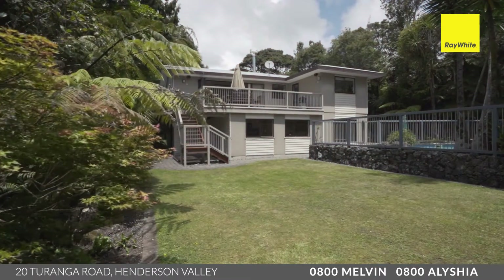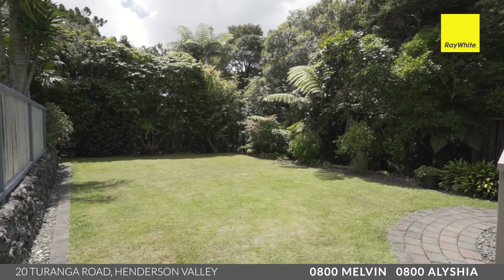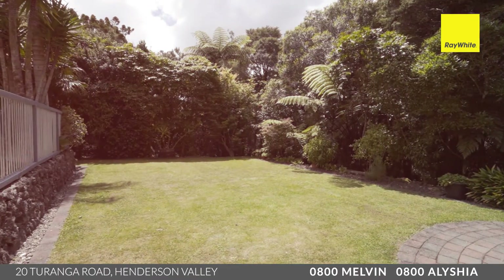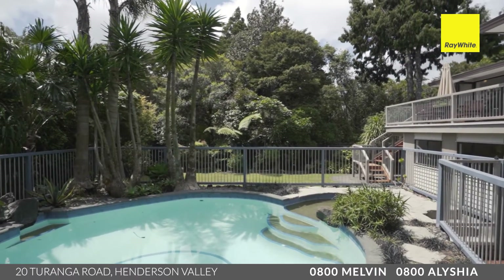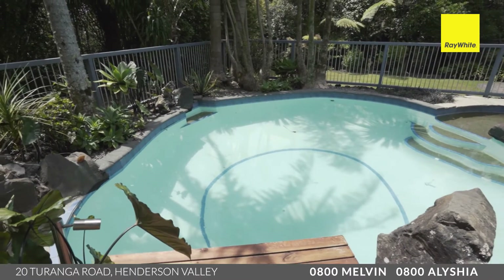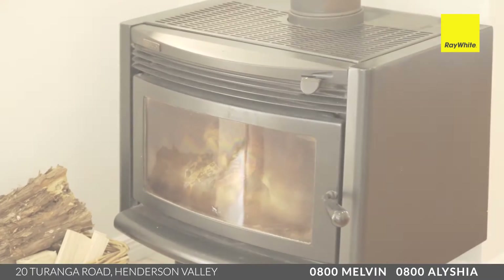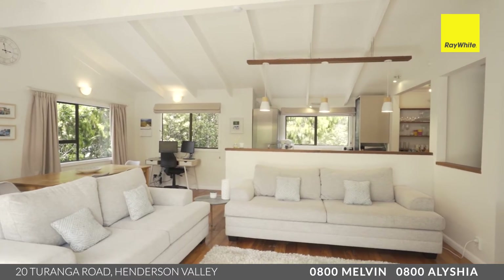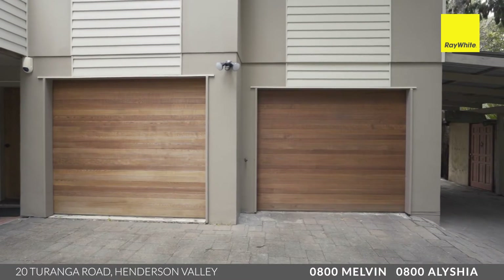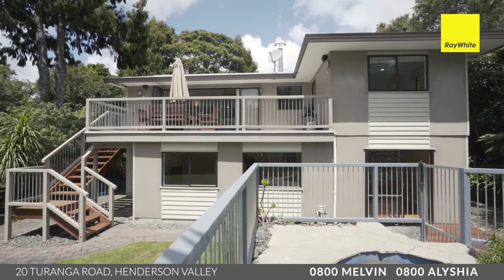With over half an acre of freehold land mostly covered in native bush, you've got your privacy now and into the future secured. This home is absolutely ready for you and your family to step into and enjoy — there's nothing to do here. There's loads of features on offer including a full-size fireplace, a heat transfer system, insulation throughout, and modern features like electronic cedar doors for your garage. Loads of off-street parking here as well — perfect for the whole family.